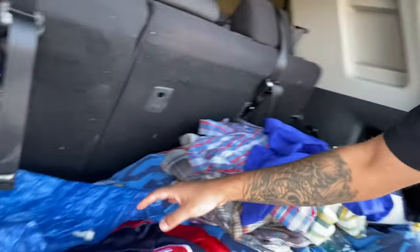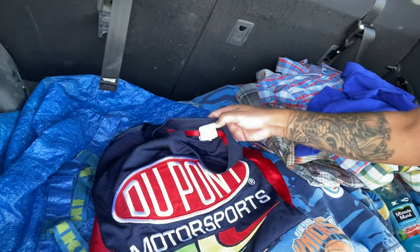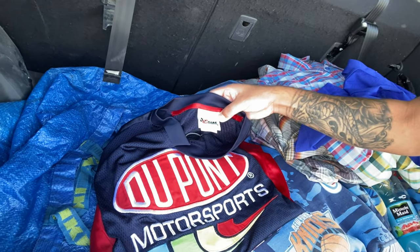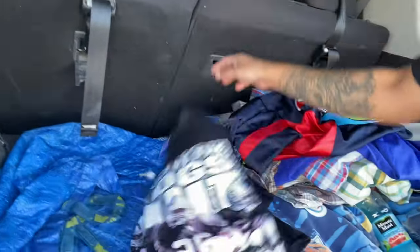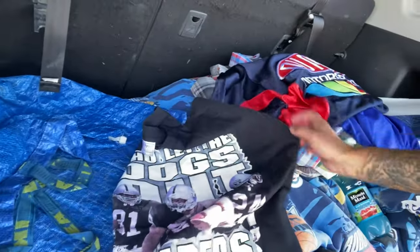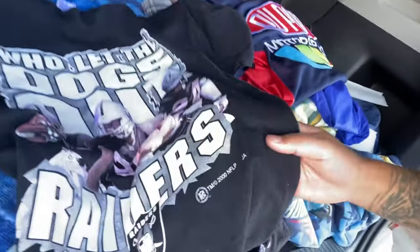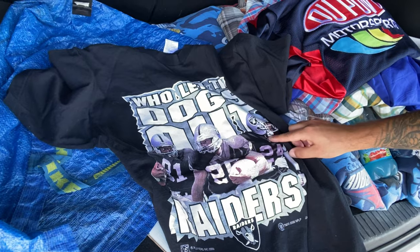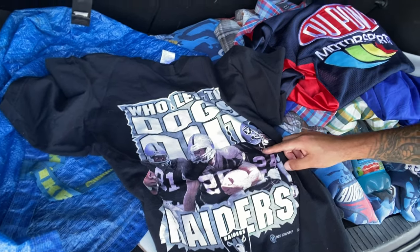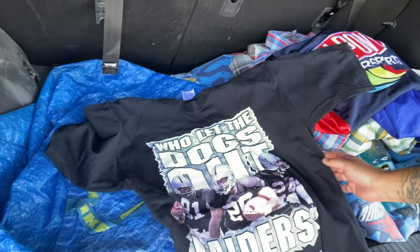And then we got this Jeff Gordon racing jersey — this should go for 20 to 25 plus shipping. And then the coolest thing I found — I don't know if I'm going to keep it — it's a vintage 2000 'Who Let the Dogs Out' Oakland Raiders shirt. As you can see right there, the date 2000, it has Tim Brown on there — one of my favorite football players of all time — and Charles Woodson. It is single stitch so it is vintage, and that should go for maybe like 40 to 50, maybe a little more.